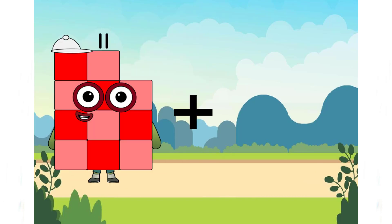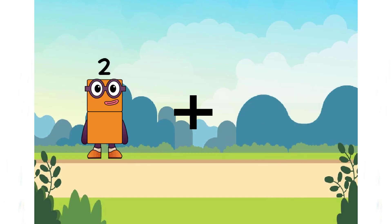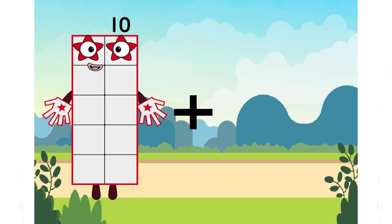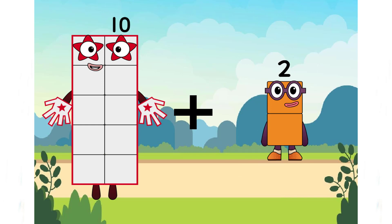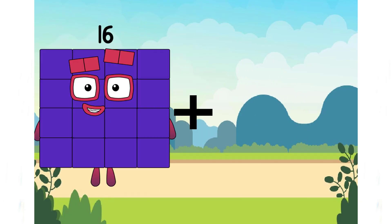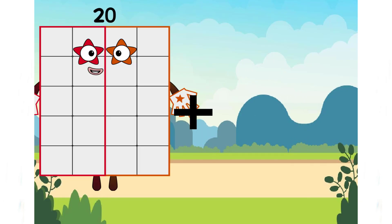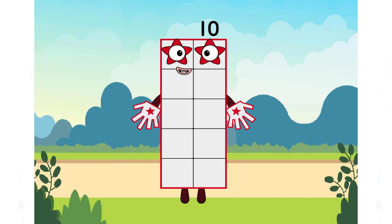11 plus 2. 10 plus 22 equals 12. 20 plus 10 equals 10 — that is the incorrect answer. The correct answer is 30.